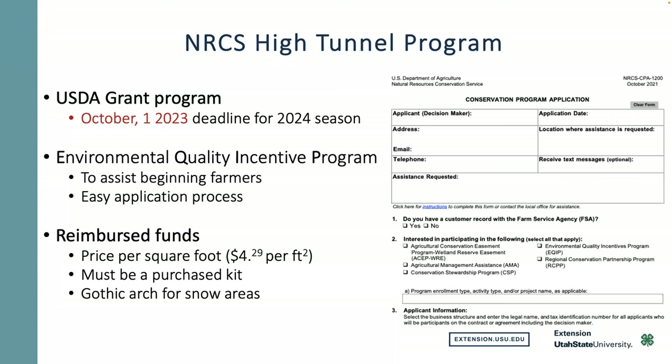The program is called EQIP — the Environmental Quality Incentive Program. It's an easy process to help you get started, especially when growing cut flowers. In my high tunnel — I've had it two years now — you get a two-to-three, sometimes four-week head start compared to what's growing outside. So you can really manage the market with cut flowers that way.